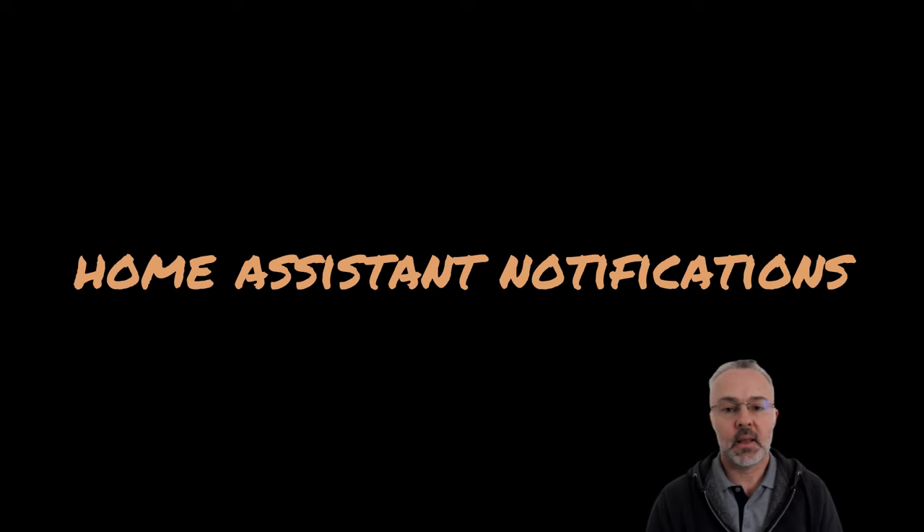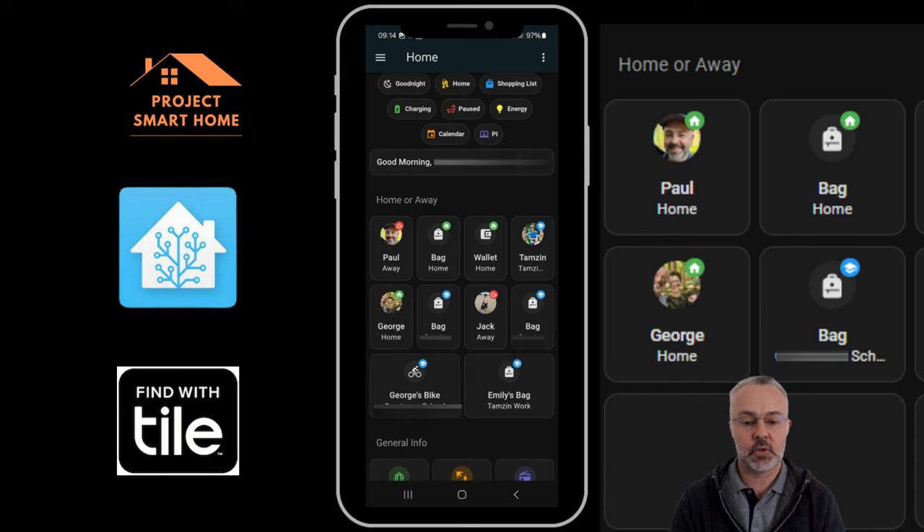Before I go into the Home Assistant automations, I'll talk you through my dashboard. This is a representation of what my dashboard looks like on my mobile phone. I've got a Home and Away section with people and their belongings. When I took this photo I was away from home — my mobile phone is physically away and that's represented on the dashboard. My bag is at home, my wallet is at home.